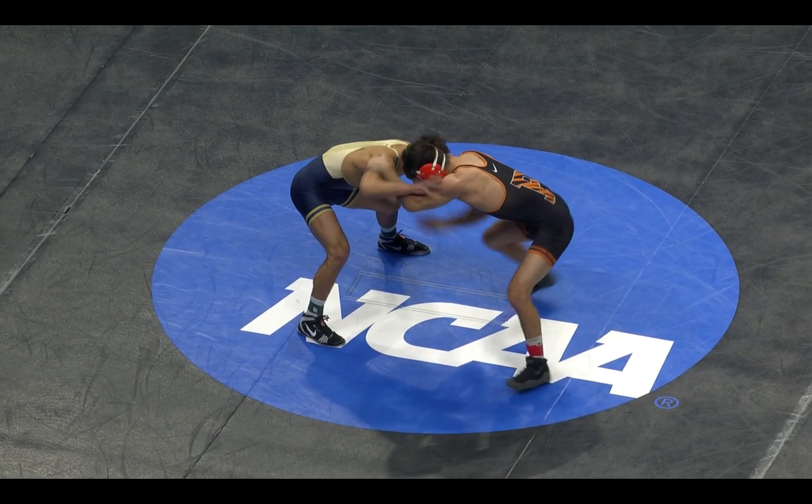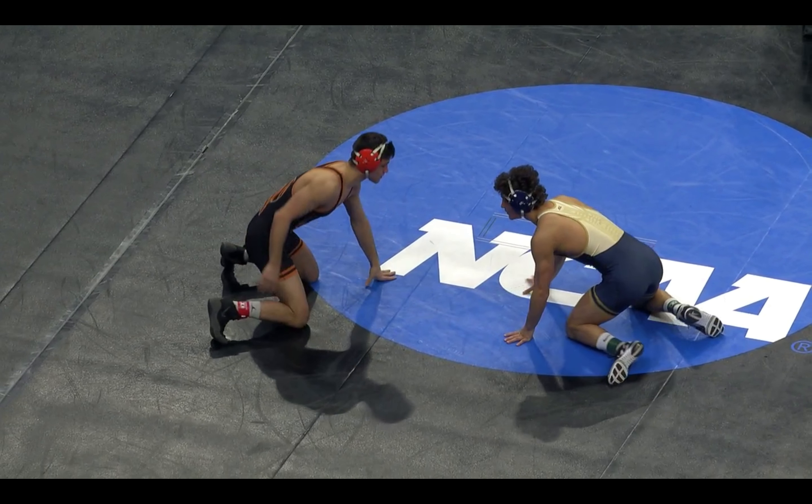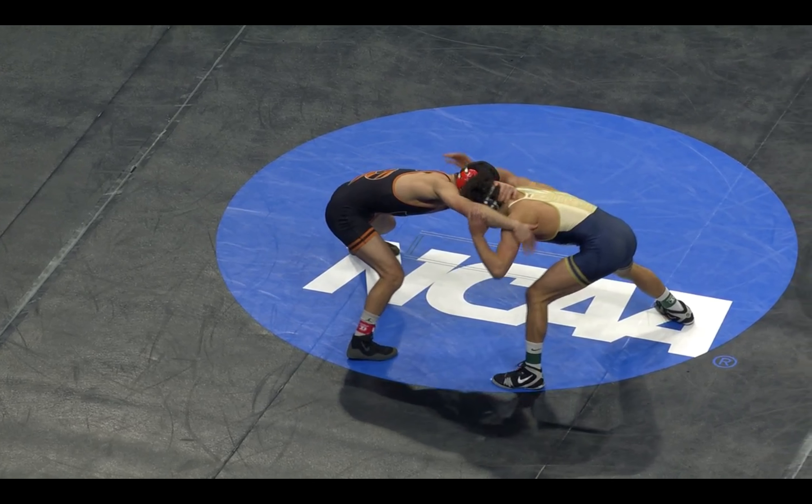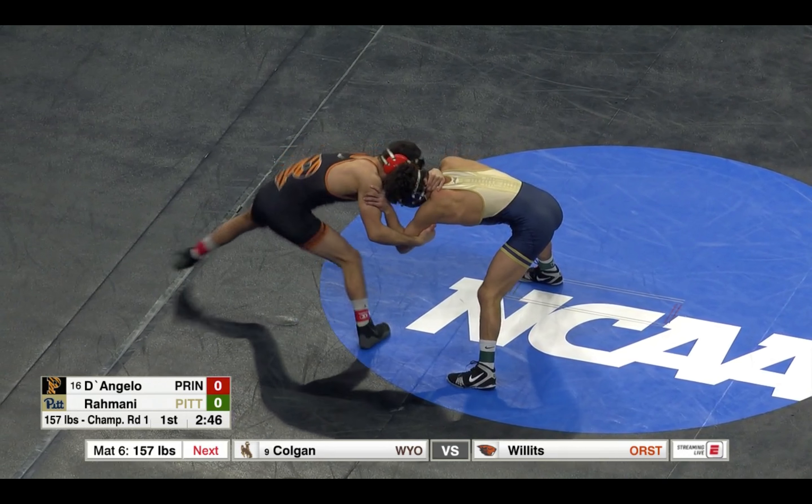From at number two, it's Taleb Rahmani. Taleb Rahmani against Mike D'Angelo of Princeton. D'Angelo, Princeton. Rahmani, Pittsburgh.